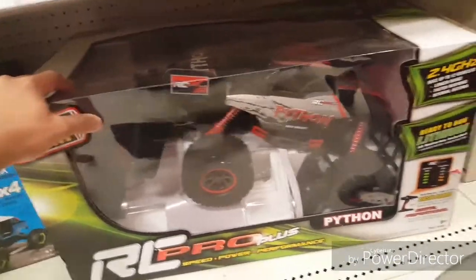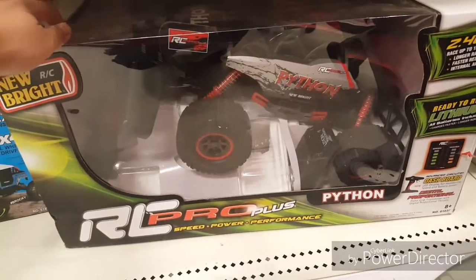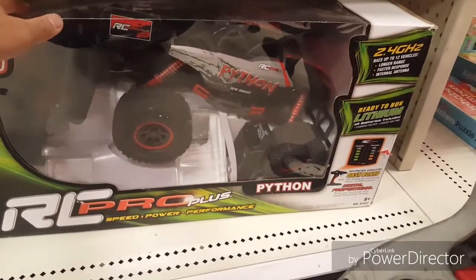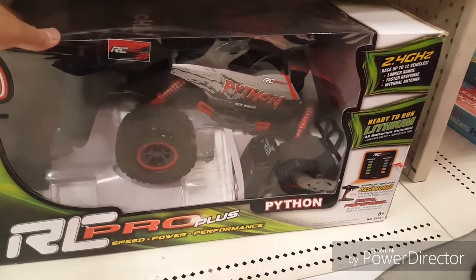Over here this is the bigger boy — The Python. This however is actually a really good RC. I've seen people review this one and it happens to be really good. Not as great as a Traxxas, I'll tell you that, but it's actually better than your typical toy-grade RCs.